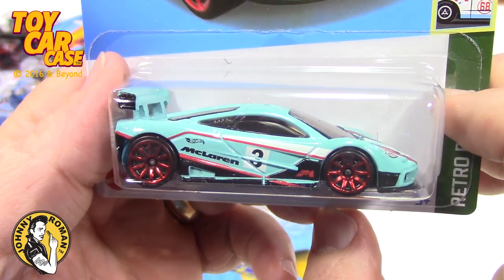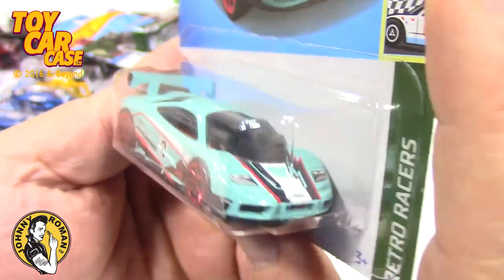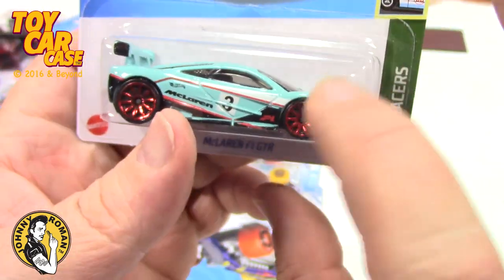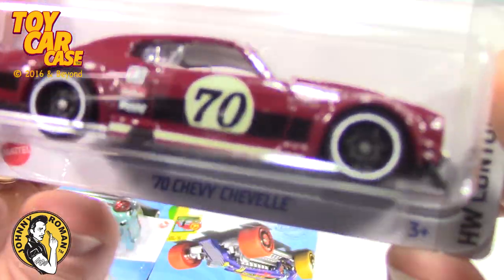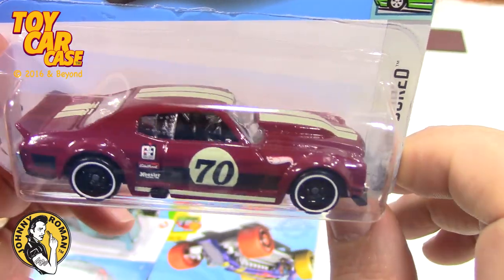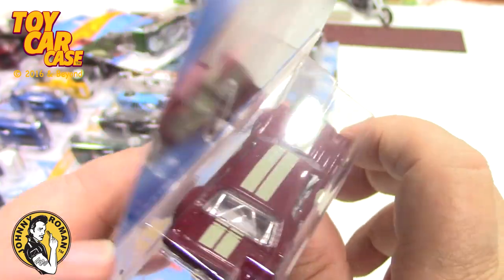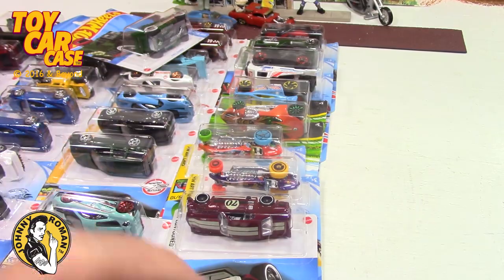We saw this McLaren in one of the other videos. I'm buying multiples — this one is definitely worth a second look. Retro Rods — if you don't have it, this is a good one for your collection. And look at this — a '70s Chevelle. The graphics are kind of different for me. It's Contoured, and that's why it's got body panels left and right, trying to bring younger kids into our older generation cars.